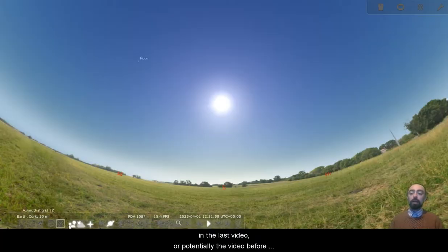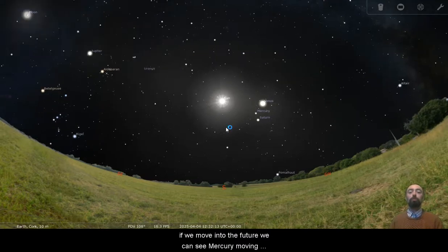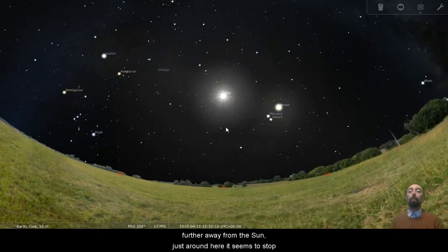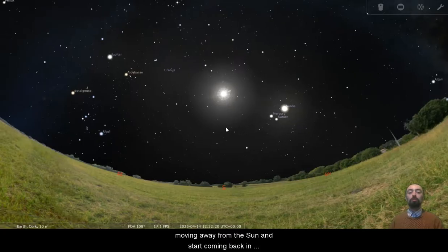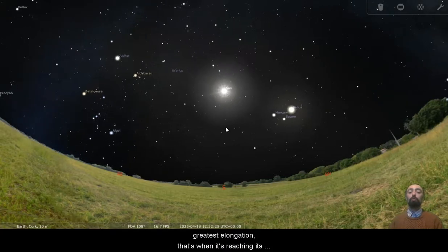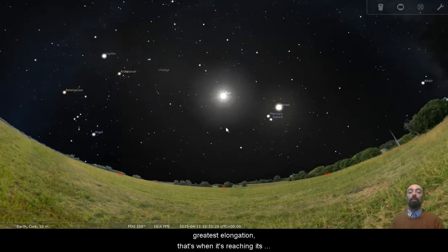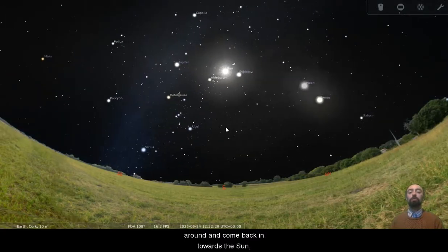In the last video, or potentially the video before that, we took a look at Mercury coming to its greatest elongation and how that wouldn't really be visible for us here in Ireland. So we can see this is our current view of the sun. If we move into the future, we can see Mercury moving further away from the sun. It seems to stop moving away from the sun and start coming back in towards the sun. So that would be Mercury's greatest elongation — that's when it's reaching its furthest from the sun and then starting to turn around and come back in towards the sun.